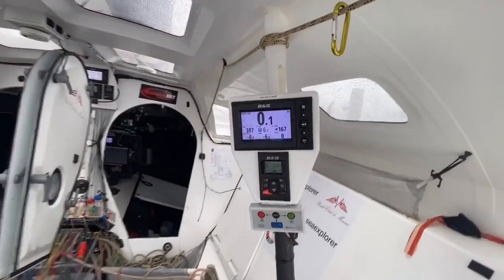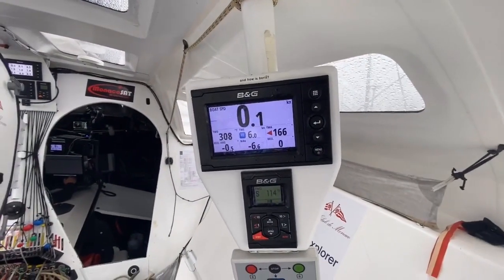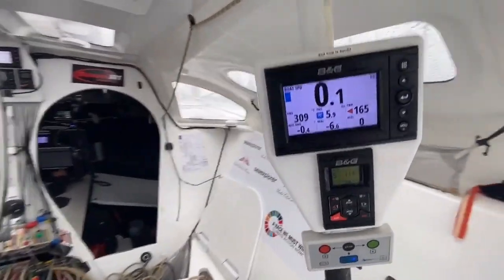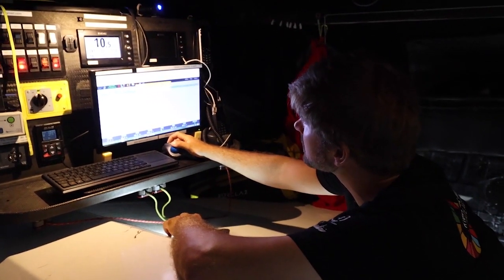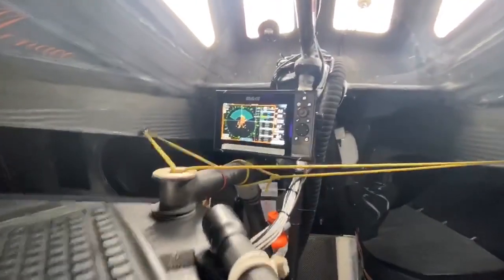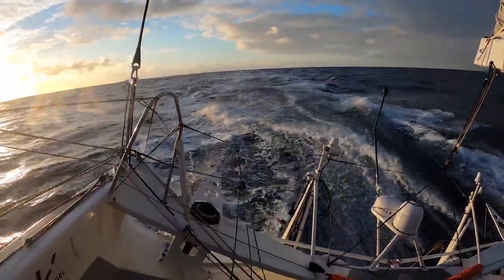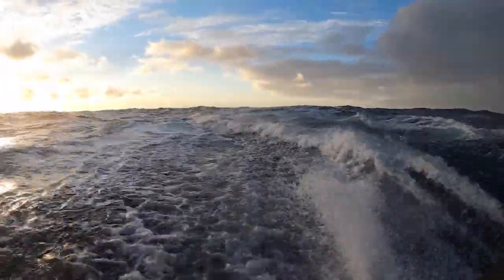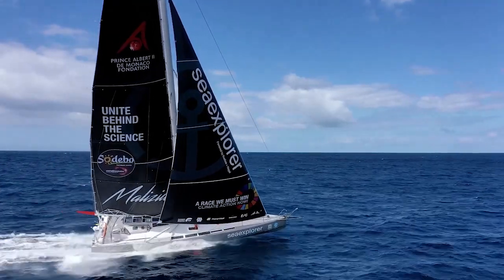Command post is basically this — the B&G autopilot. We have H5000 autopilots and B&G WTP-3 instrument systems. The halo radar is awesome; it detects small objects even in sea state.